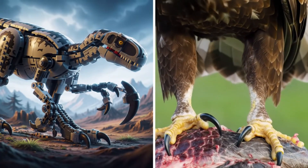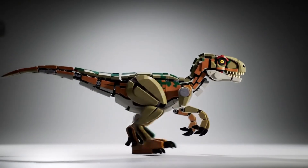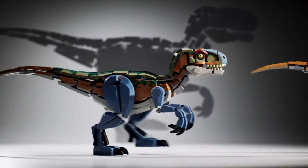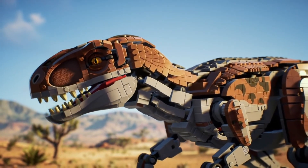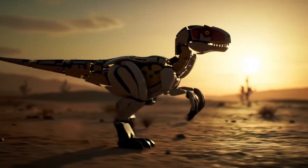Although science has painted a clear picture, the image of Velociraptor in popular culture often lags behind. The reality is far more fascinating: a feathered, turkey-sized predator built for speed, intelligence, and lethal efficiency. Velociraptor, the swift thief, remains one of the most iconic predators in the history of life on Earth.